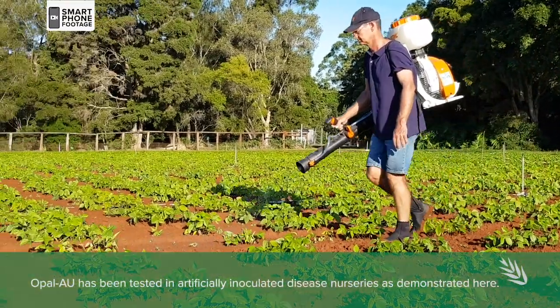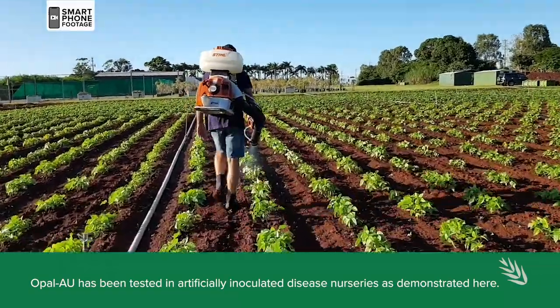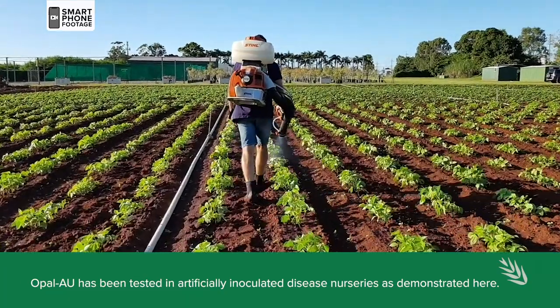Bred at the state's Hermitage Research Facility, Opal AU represents the most significant breakthrough in halo blight protection in the large seeded mung bean type.